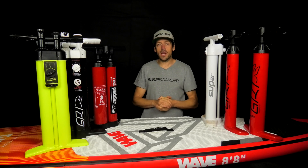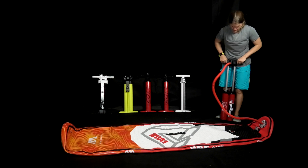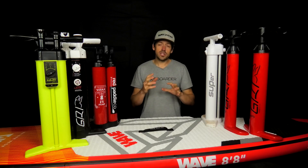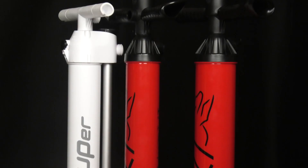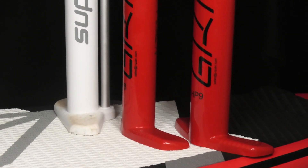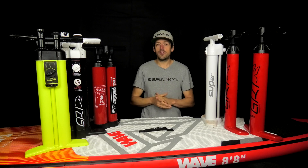Hey everybody, welcome back to another SUPboarder video. It's time again to do another big pump test — we do this probably twice a year when a new brand comes up with a new pump they want to put up against the other leading pumps in the market. About six months ago we did the Bravo SUPer and put that up against the Titan and the HP5. Now it's GRI's turn — they say they have a new easier, faster pump.